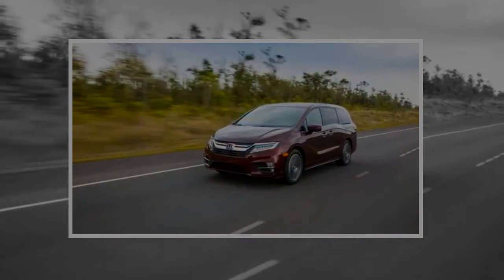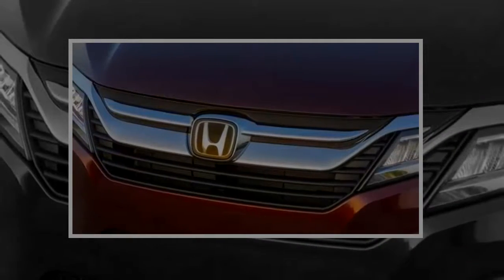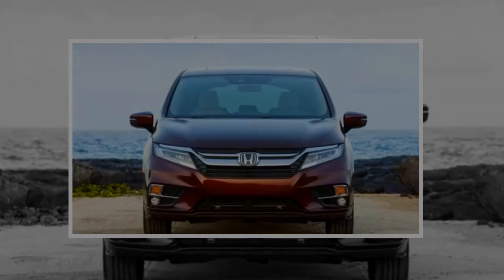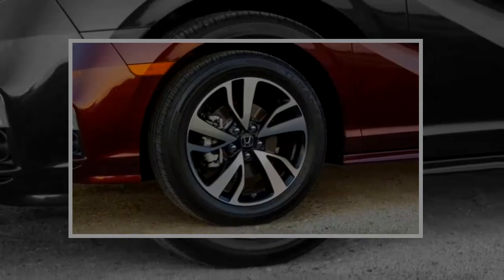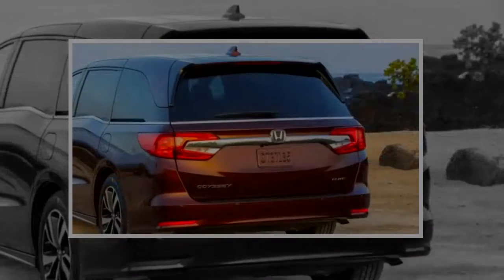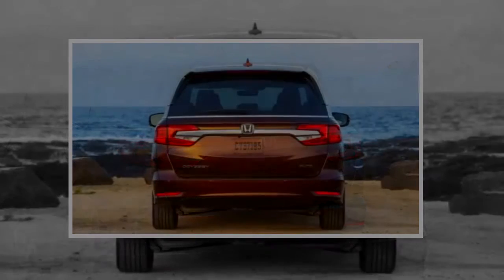Honda's totally redesigned and rethought minivan comes with oodles of new tech features. The Odyssey takes the fight to the now-established Chrysler Pacifica. There's still no better way to move people, and Honda's latest top-of-the-line Odyssey Elite adds family-friendly features like Cabin Watch — a camera that lets the driver see second-row passengers — the HondaVac built-in vacuum, and for the driver, a stout 280-horsepower V6 coupled to a slick-shifting 10-speed automatic transmission.